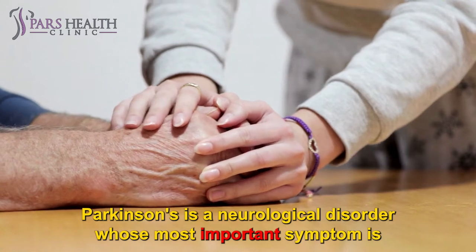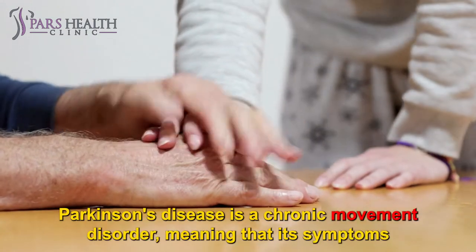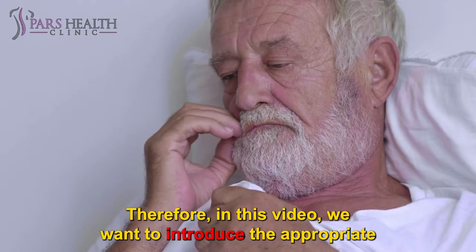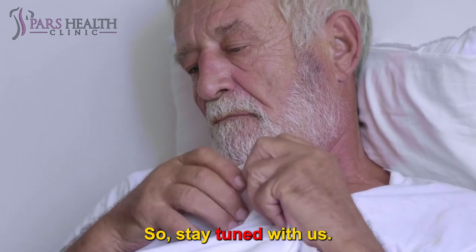Parkinson's is a neurological disorder whose most important symptom is the vibration of the hands at rest and the slowing of body movements. Parkinson's disease is a chronic movement disorder, meaning that its symptoms continue and get worse over time. Therefore, in this video, we want to introduce the appropriate exercises for Parkinson's disease to improve the handshaking problem. So, stay tuned with us.